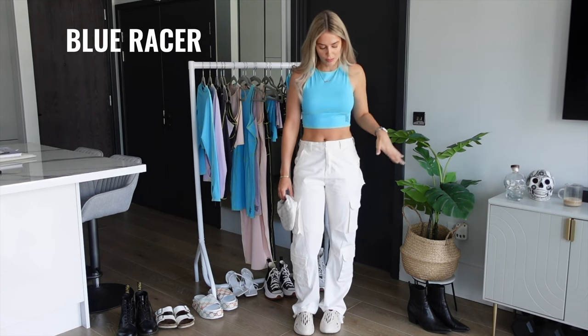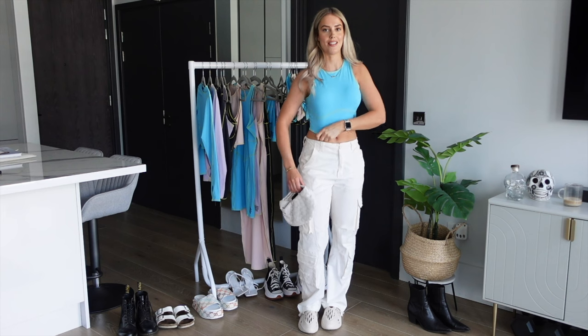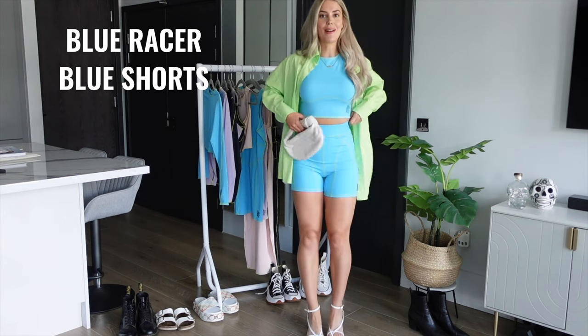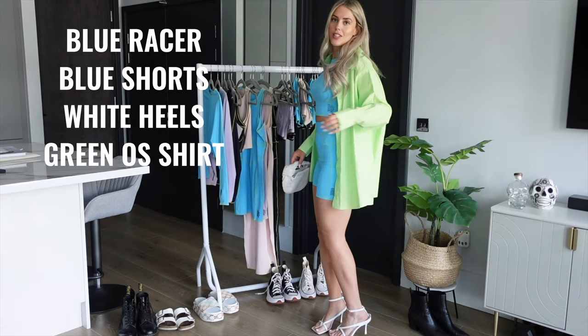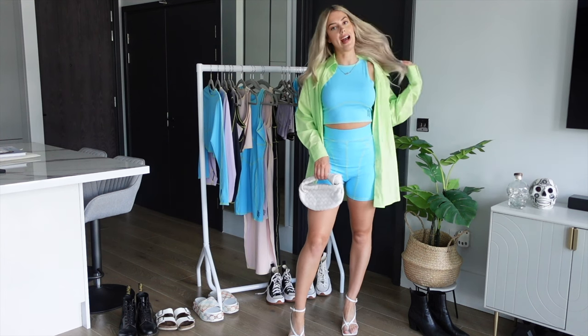This is my first full outfit — the blue racer with oversized white cargos, white Yeezys, and a white bag. A super cute day look or casual night out. Keeping the blue racer on, I've paired it with the shorts — look how high-waisted they are — plus white heels, a green oversized shirt, and the same white handbag. This is such a cute summer night look for a night out, maybe on holiday or just going out in England.